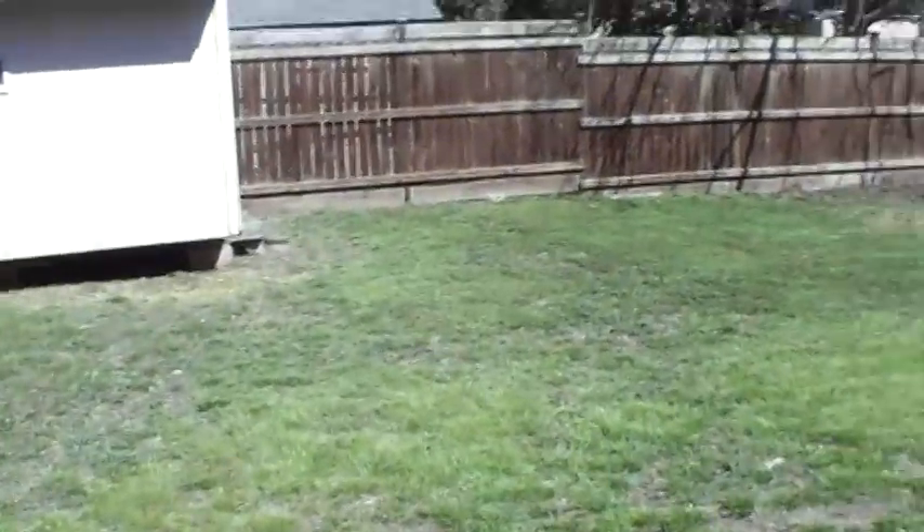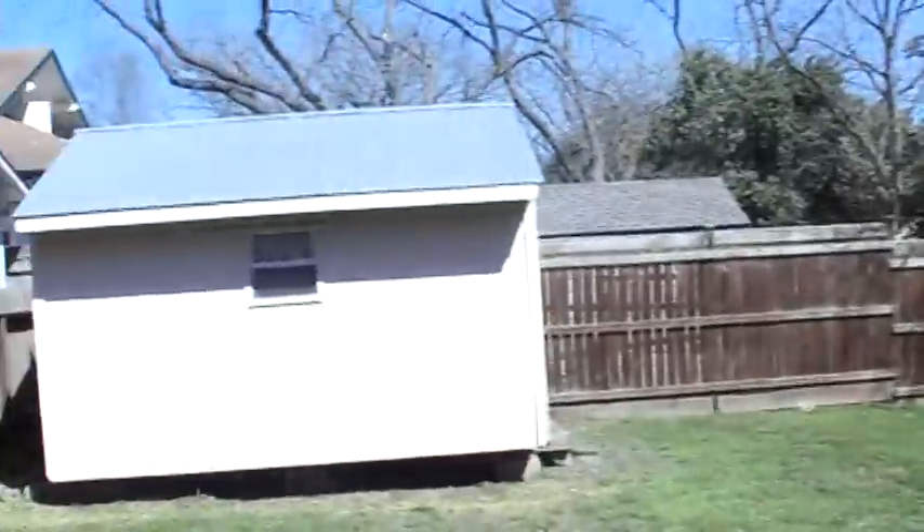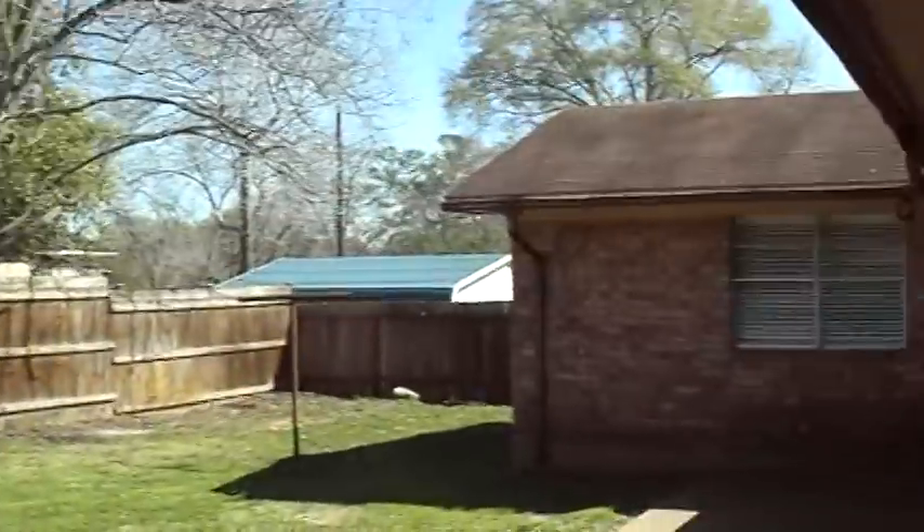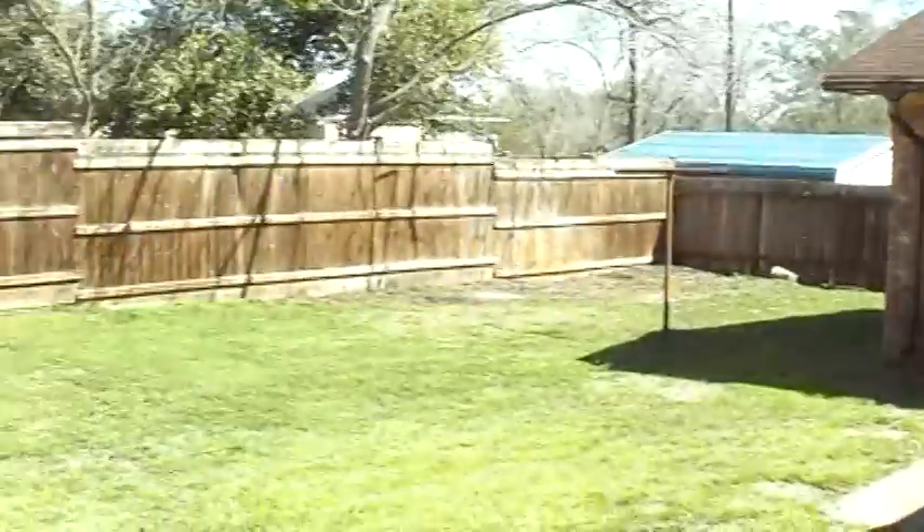Plenty of Room. Good Size Backyard, Fully Fenced. Good Size Storage Building in Back.